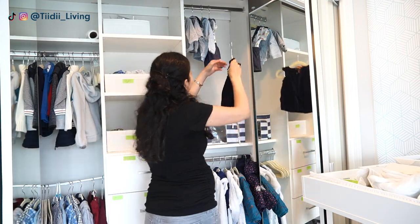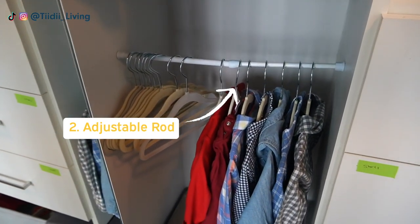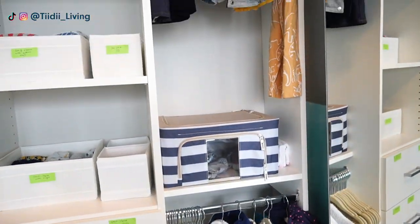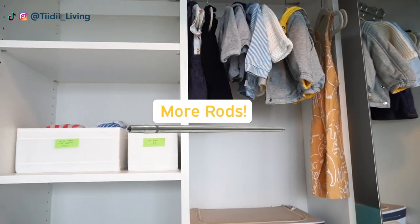The second way I maximize the storage space in the room is by adding an adjustable rod in the closet. Since kids' clothes are short, you can really take advantage of the vertical space and get a lot more hanging space that way. I could add more rods in the future if need be.